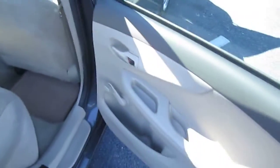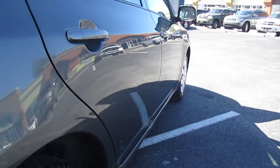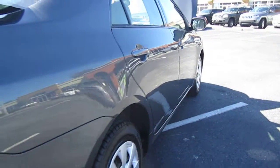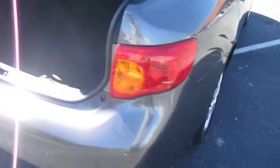Very clean, nice back seat. Looking down the side, I just see two door dings on the rear passenger door and one barely on the front driver door — so nothing really major.